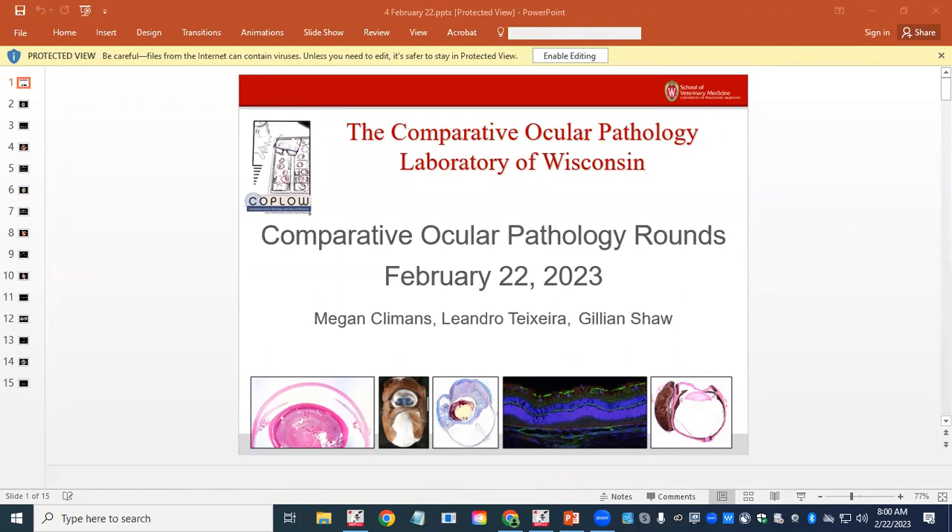Welcome to Ocular Pathology Rounds with Coppola. Today we'll have some presentations by me, Megan, Leandro, and Gillian. And without further ado, let's get started.